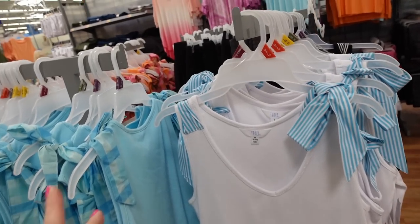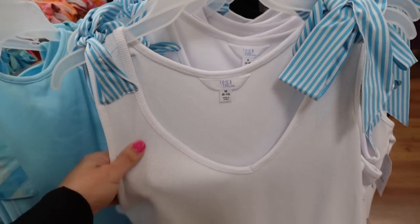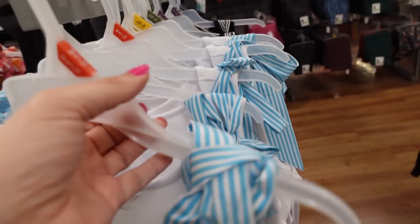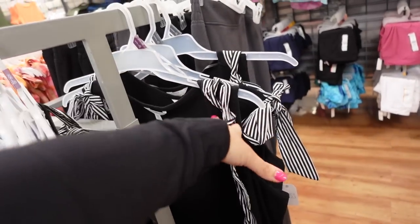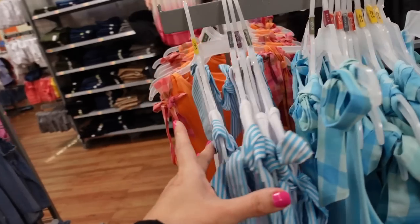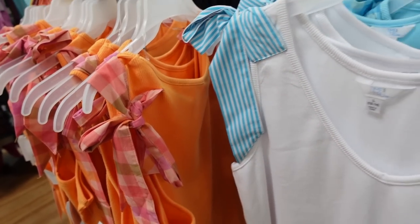The first thing I'm seeing are these tie strap tanks. They have a V-neckline, ribbed material, fitted through the body with a little bow on each shoulder. Same fit through the back. They come in white with blue and white stripe, black with white stripe, blue with gingham, white with blue, and orange with gingham. These are $13.98.